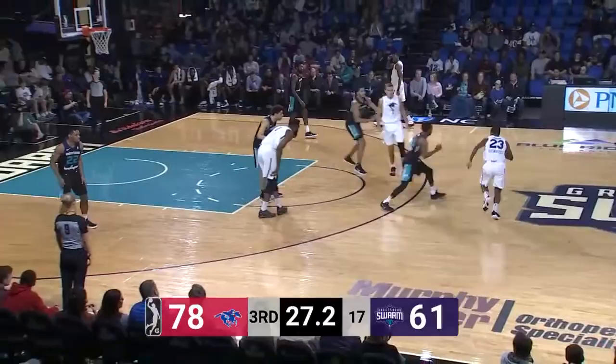Swarm down 17. Brownridge, top of the key, dribble drive, down the lane, scoop shot with the right hand, lays it in — Jared Brownridge has 16 points.